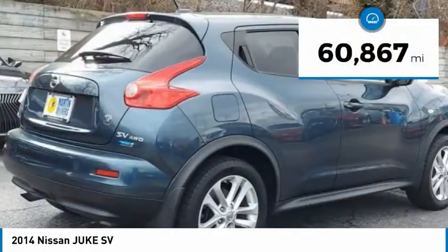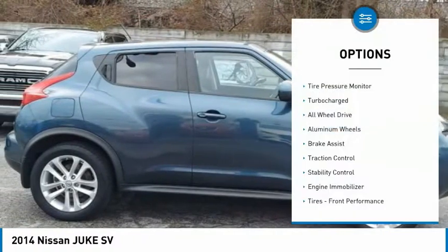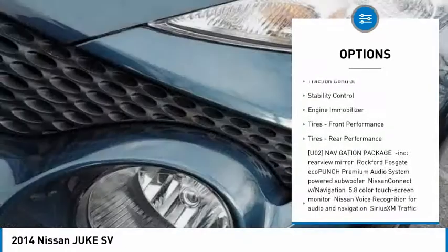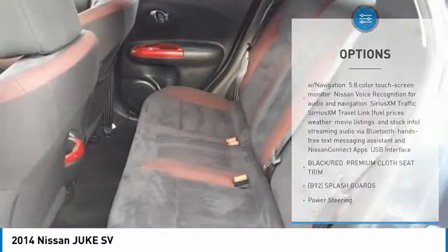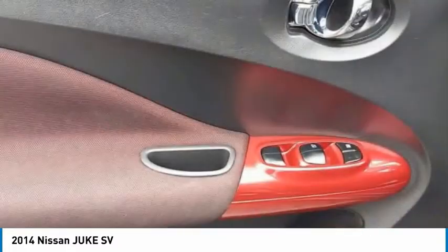This vehicle has less than 65,000 miles. Here are some of this vehicle's great options: tire pressure monitor, turbocharged, all-wheel drive, aluminum wheels, brake assist, traction control, stability control, engine immobilizer, front performance tires, rear performance tires.